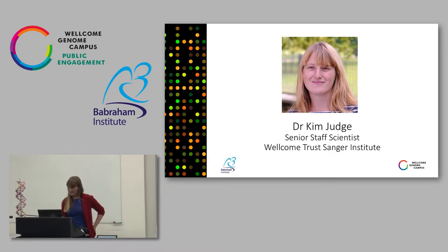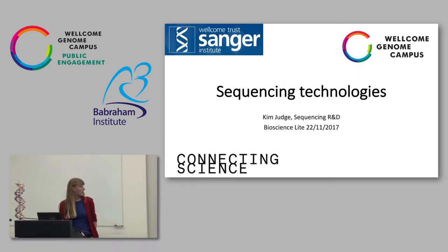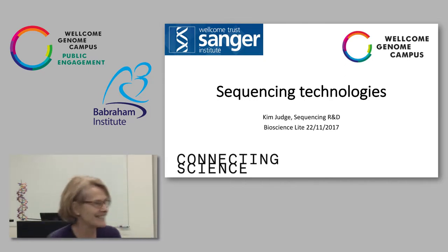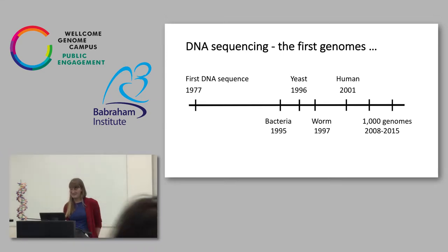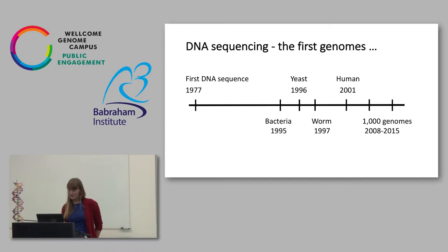It's good to be here today. I'm going to talk to you a little bit about sequencing technologies. This is the timeline of the very first sequences. We have the first ever DNA sequence from Fred Sanger, who we're named after, in 1977.